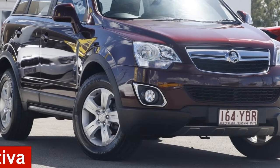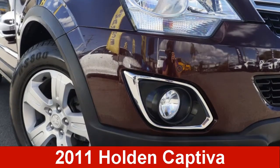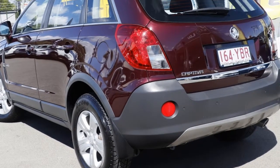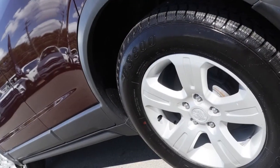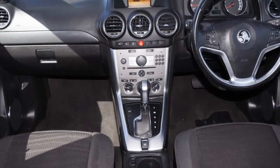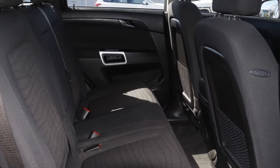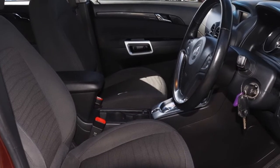In the market for a 2011 Holden Captiva? This Captiva has a reliable 2.4 litre engine and a smooth shifting automatic transmission. The attractive red exterior is complemented by its stylish interior. This vehicle has all the features you could dream of.